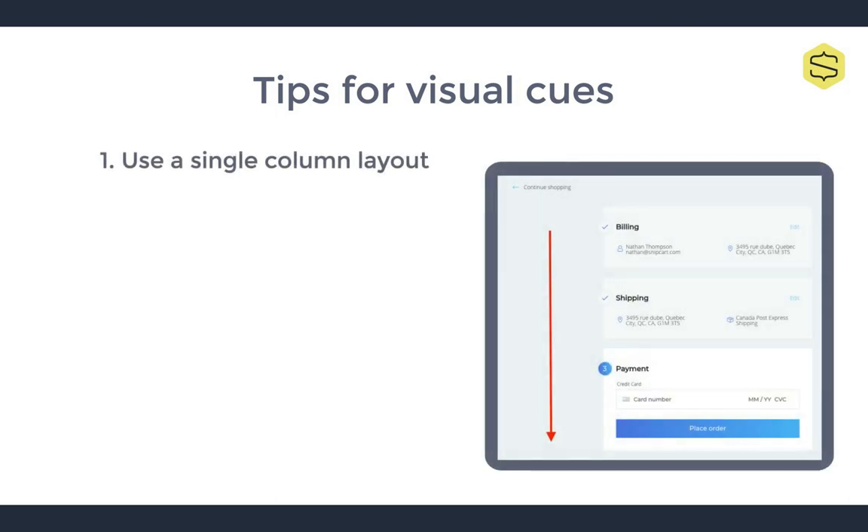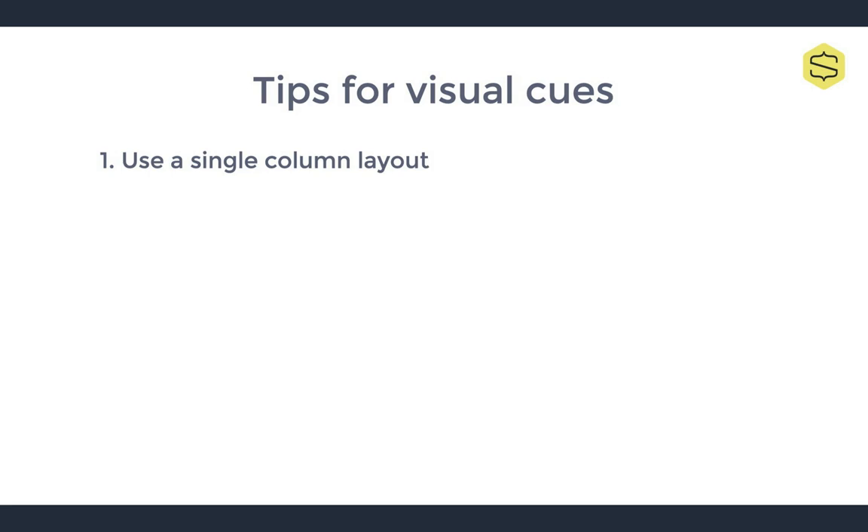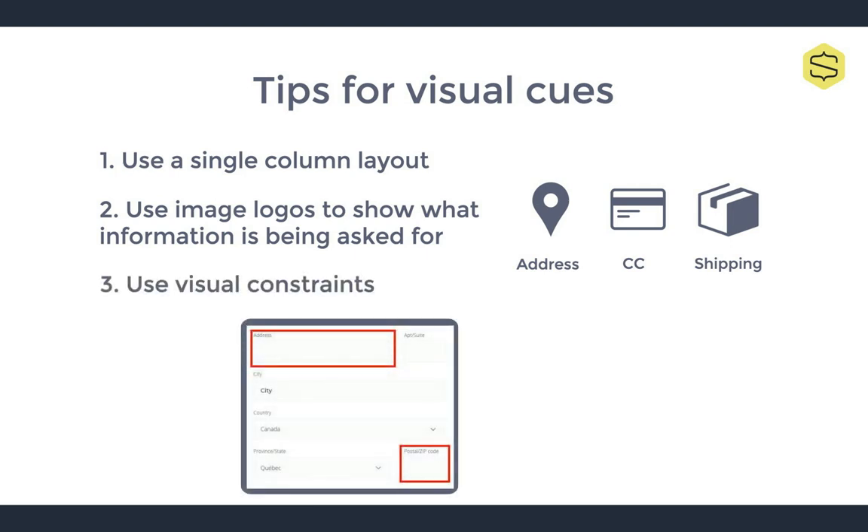Here are some tips to make sure this happens. One: use a single column layout. Single column layouts make it easier to have a mobile-first design and work much better on smaller screens, so it's less work for you in the long run. Your checkout flow shouldn't be so long that it requires a lot of scrolling on desktop — needing two columns is usually a sign you're asking for too much information. Two: use image logos to indicate what information is being asked for. Three: use visual constraints — ask yourself whether some fields can be shortened or merged. For instance, a zip field shouldn't be as long as an address field. These design hints will help your users better understand what's expected of them.